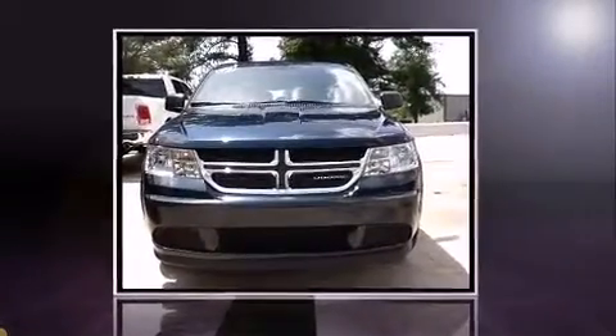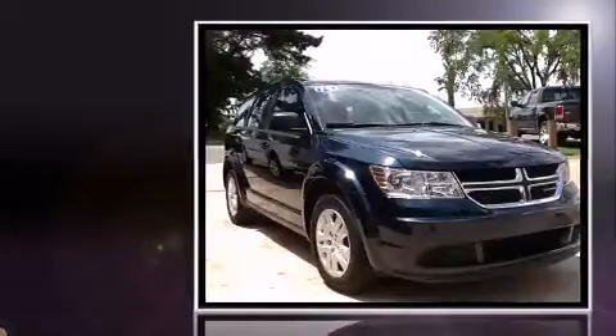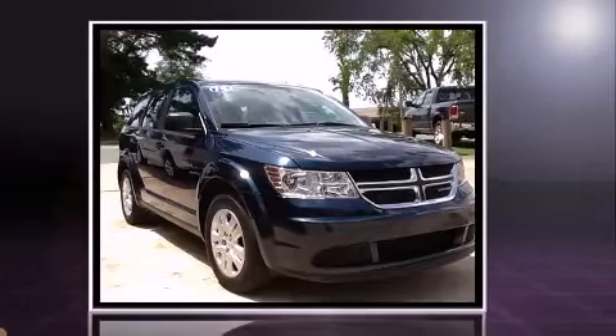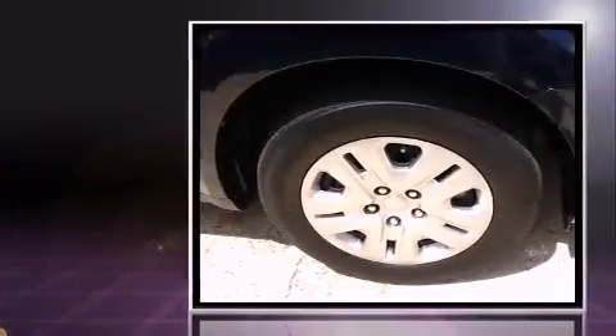Sensibility and practicality define the 2014 Dodge Journey. Smooth gear shifts are achieved thanks to the efficient four-cylinder engine, and for added security, Dynamic Stability Control supplements the drivetrain.